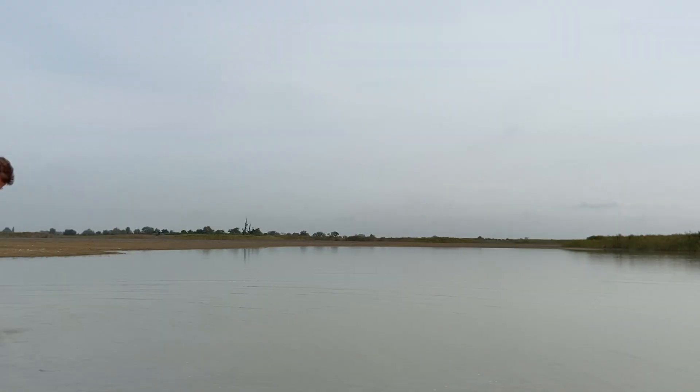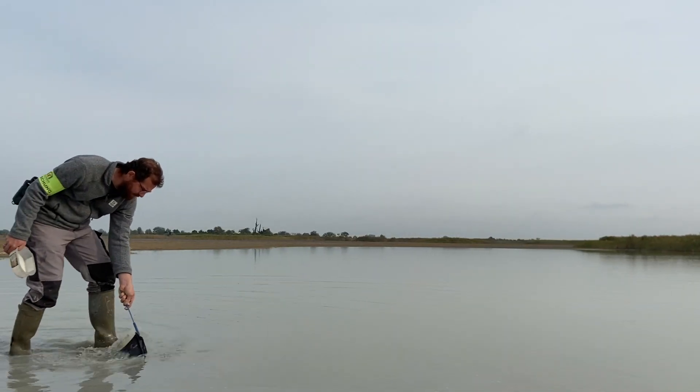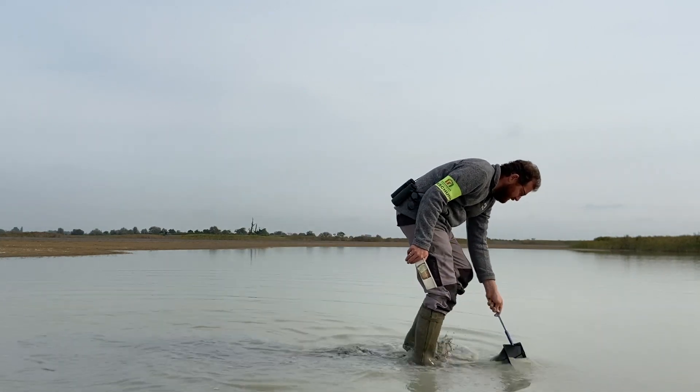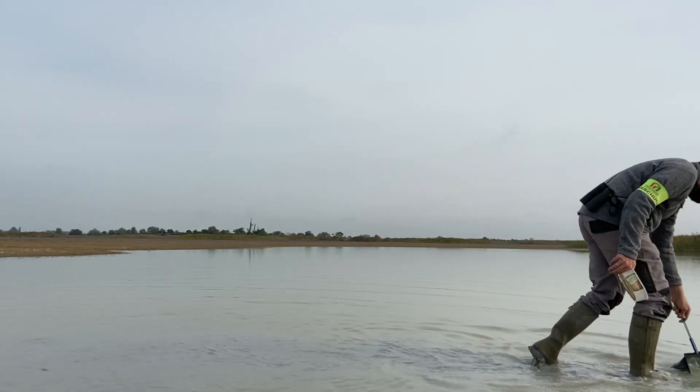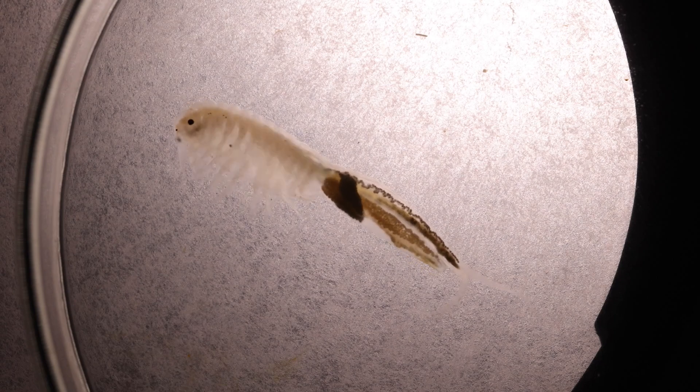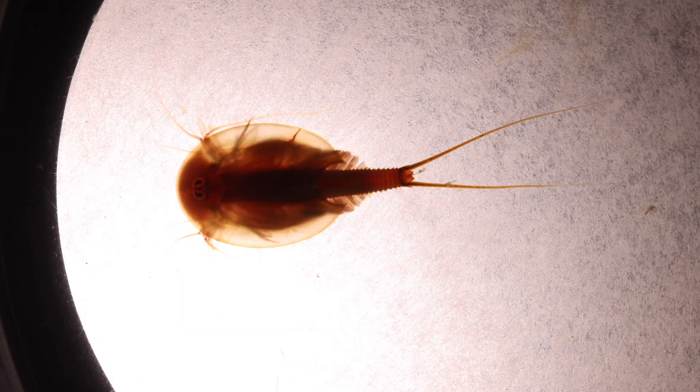Wenn Wasser in den Lacken drin ist, untersucht ihr ja auch die Tiere, die da drin leben. Was habt ihr denn da schon gefunden? Wir keschern immer wieder mal durch und schauen vor allem, was an Urzeitkrebsen drinnen ist. Das ist das ganz Spannende und Spezielle an unseren Salzlacken: wir finden da eigentlich relativ große Urzeitkrebse, bis zu 3, 4, 5 cm – das sind die Feenkrebse. Und dann gibt es auch noch die Rückenschaler, die Triops. Das ist immer spannend und immer wieder ein schönes Erlebnis, wenn man eine von denen wieder findet.